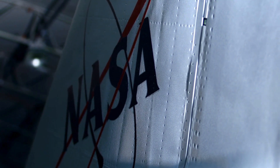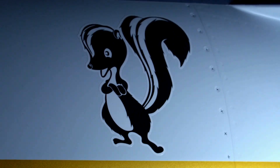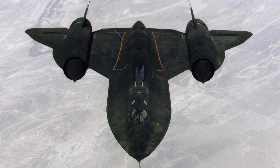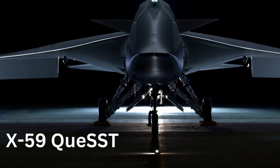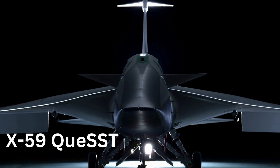Enter NASA and Lockheed Martin Skunk Works, the legendary team behind iconic aircraft like the U-2 and SR-71 Blackbird. For over a decade, they've been working on a solution: the X-59 QESST, Quiet Supersonic Technology.